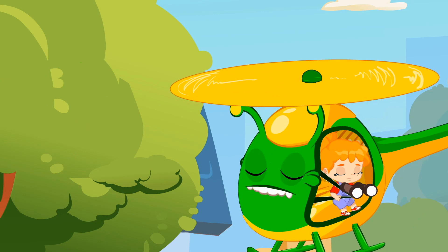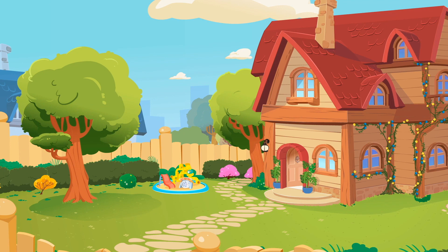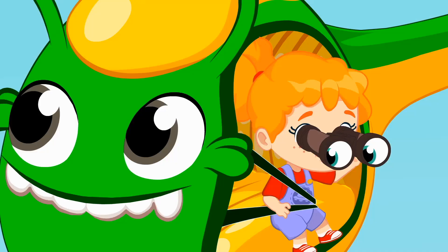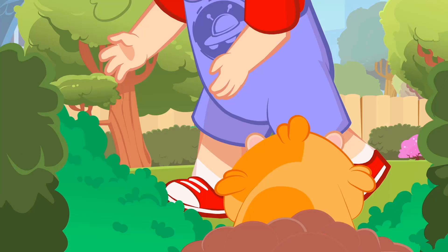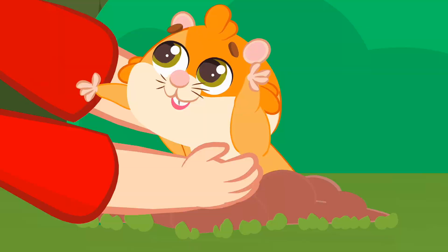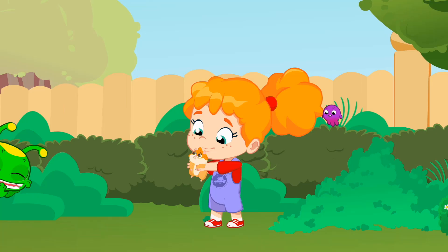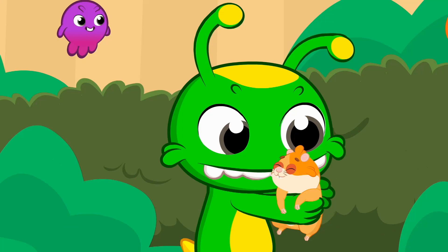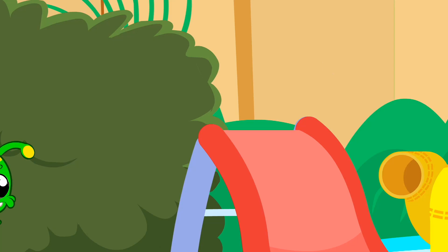Kids, do you see anything? There he is, where the roses are — he's stuck in the fence. So much love. How beautiful. I love stories with a happy ending. Phoebe has gone from being sad to joyful thanks to our friendship. Snuggles is having a great time!